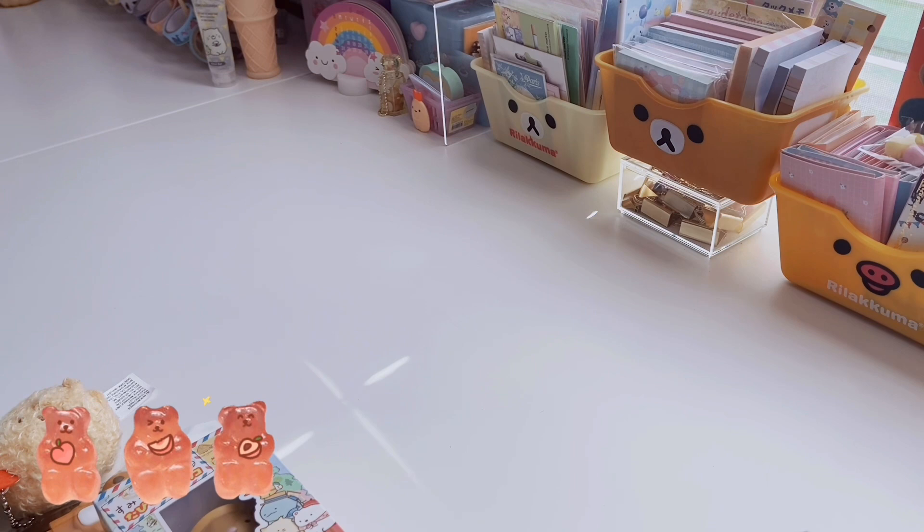I have some items from Target, a couple things from Kinokuniya, some random things from Forever 21, and then a couple other little PC items that I wanted to share with you. So with that being said, if you love kawaii things, if you love Sanrio as much as I do and hauls in general, consider subscribing and let's go ahead and get into the video.